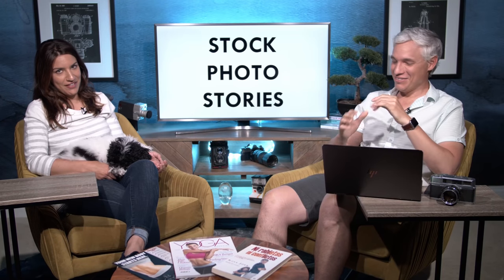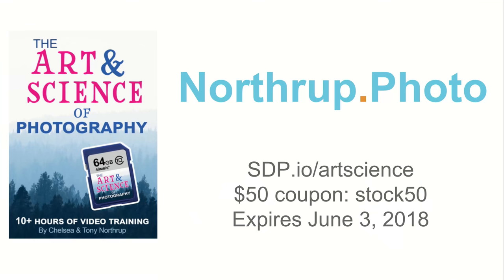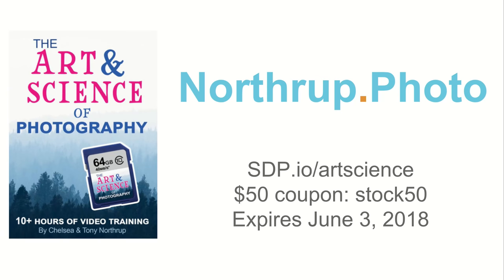First, a quick plug: this video is sponsored by Northrop Photo, where we have our Art and Science Photography bundle — over 10 hours of really intense video training for people who want to take it to the next level. Head to sdp.io/artscience and use the coupon code STOCK50 for $50 off. It's also available on an SD card. The offer expires June 3rd.